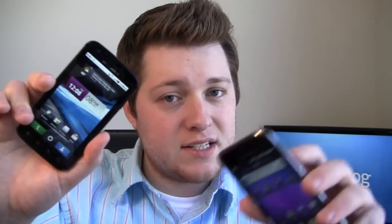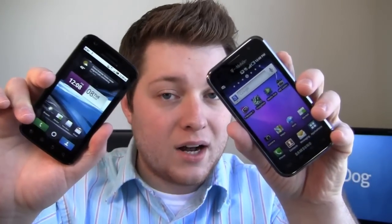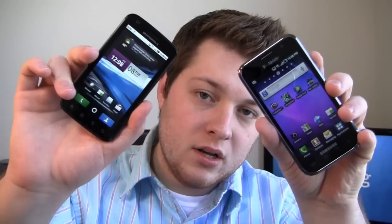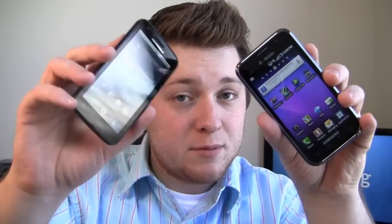The Motorola Atrix 4G, announced a few weeks ago and available on AT&T now, and the Samsung Galaxy S 4G, shown off at Mobile World Congress and available now on T-Mobile. Both of these are pretty equipped devices: one gigahertz dual core Nvidia Tegra 2 processor, five megapixel camera, four inch display, and a biometric fingerprint reader to boot.